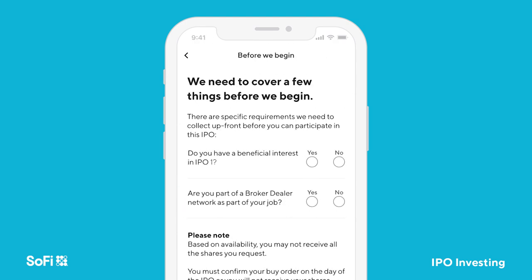You will have to answer some questions. To participate, you must have no beneficial interest in the company, and you cannot be affiliated with any broker-dealer.